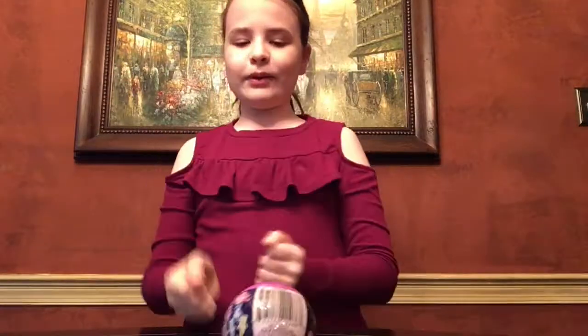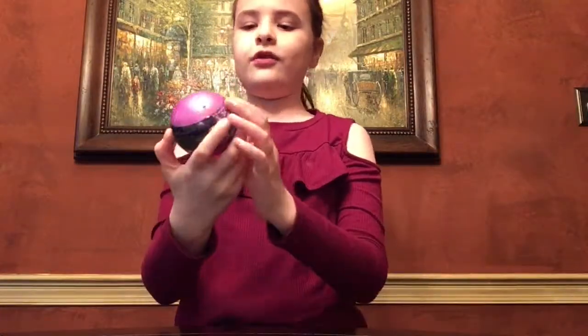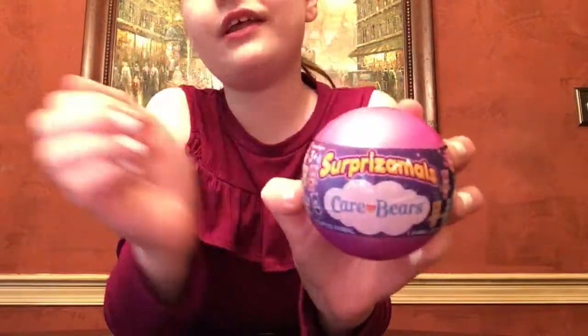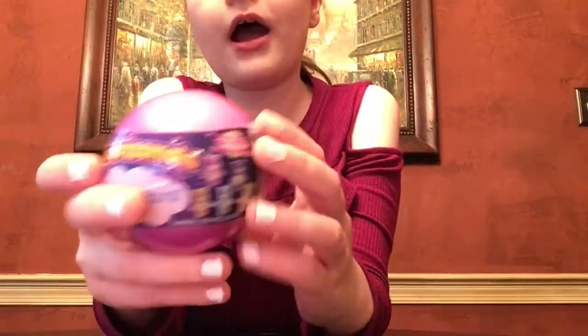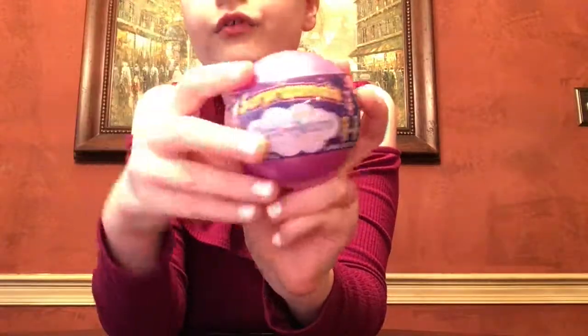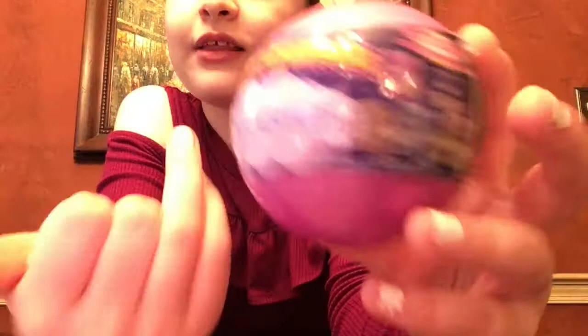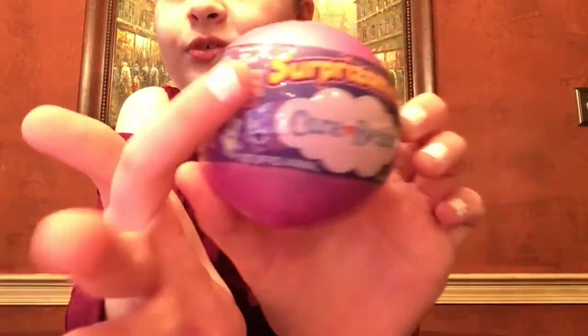Hey guys, it's me back from Toy World and today I'm going to be doing the Surprise Mall's Care Bear Plushie Surprise. A Surprise Mall is a little ball that has a mystery plushie, and this one is Care Bears. I thought they all looked really cute so I thought why not give it a go.